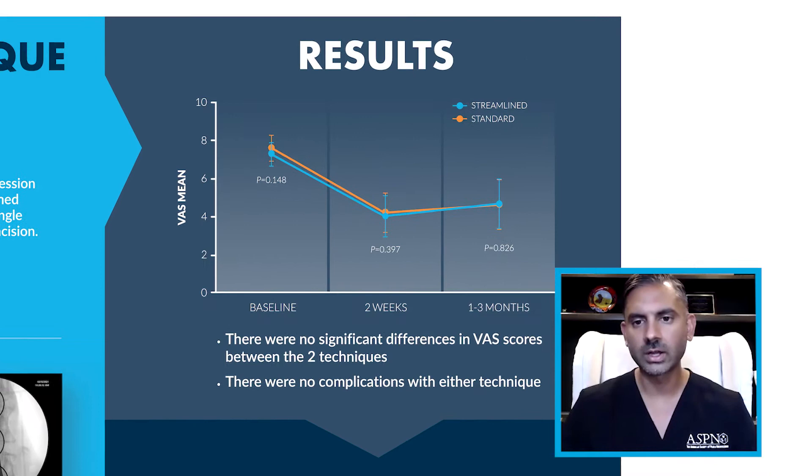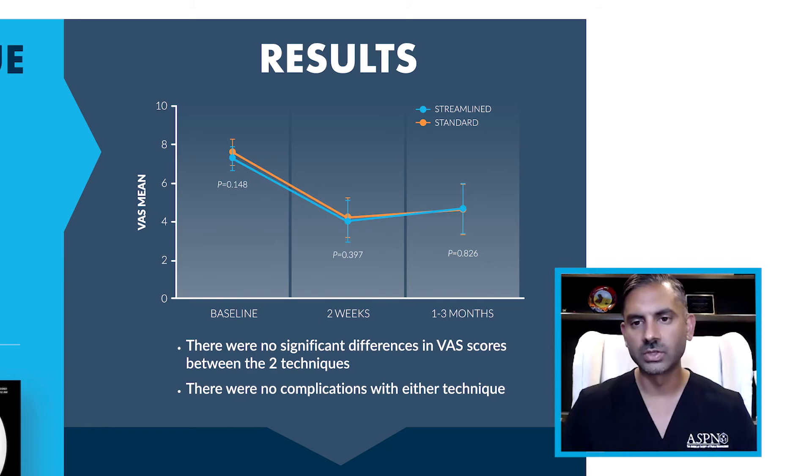When we look at our results, the average pain level was around an eight on a VAS mean score. When looking at immediate pain relief and efficacy at around two weeks, the difference in results and efficacy between the standard technique and the streamlined technique was almost identical.